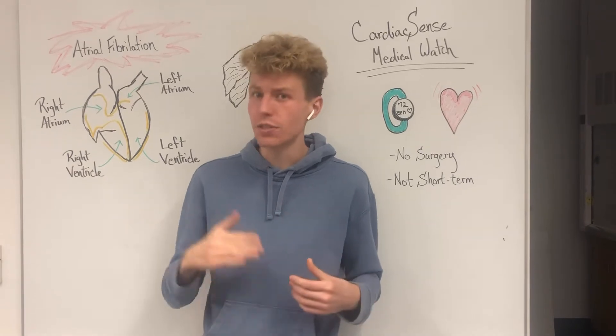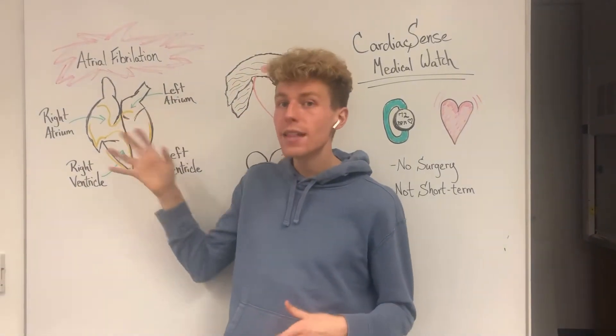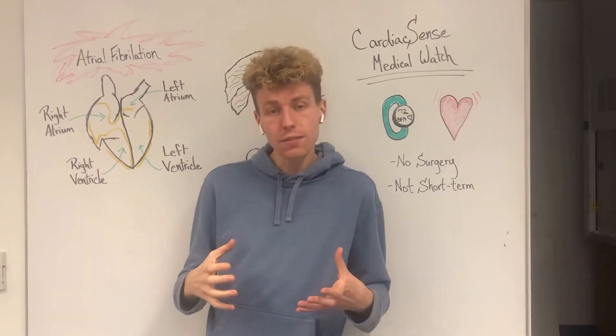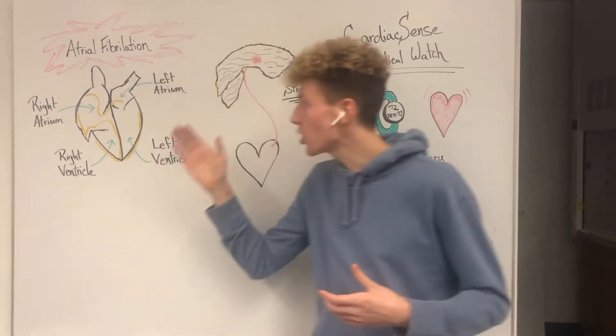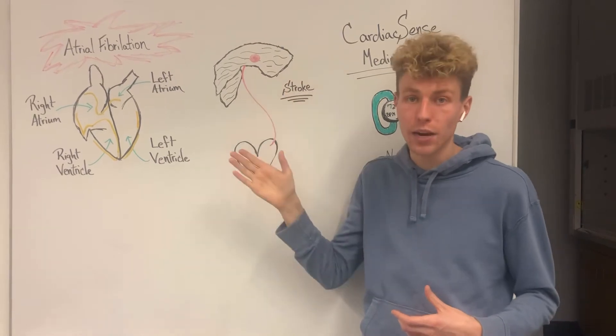Atrial fibrillation can lead to decreased blood flow. If atrial fibrillation occurs in the left atrium, this can lead to a blood clot — the sticking together of different blood cells — which will then lead to impaired blood flow.